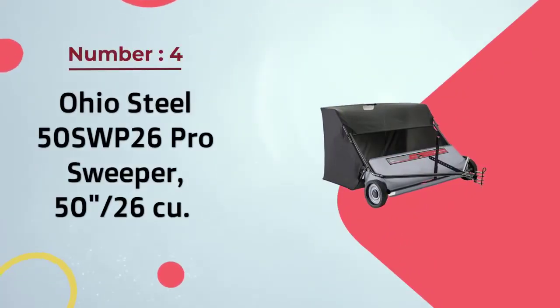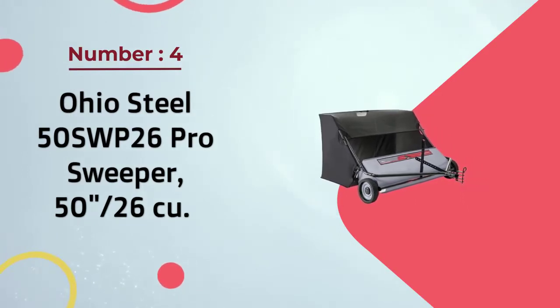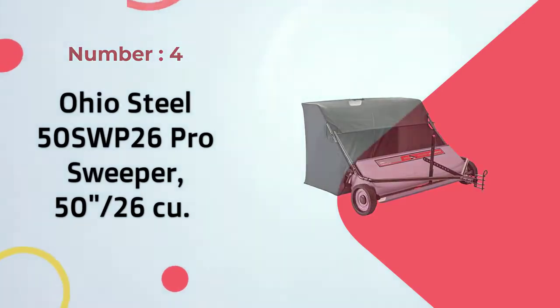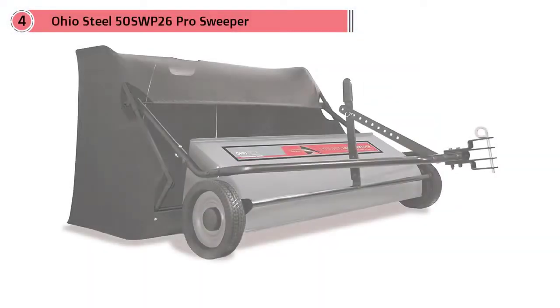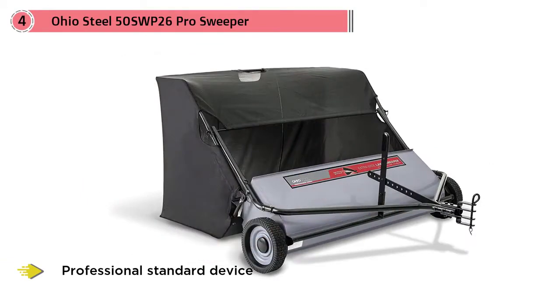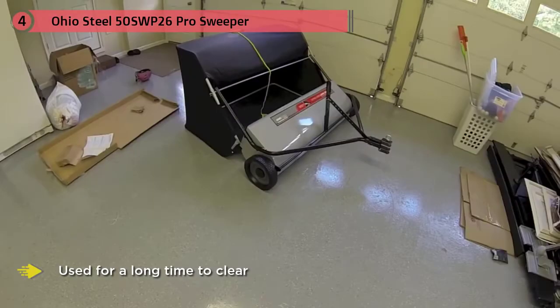Number four: Ohio Steel 50 SWP 26 pro sweeper, 50 inch, 26 cubic foot. The Ohio Steel pro sweeper is a professional-standard device with great capacity. It can be used for a long time to clear and treat your lawn without needing to be emptied frequently.